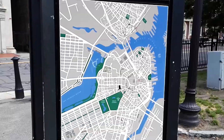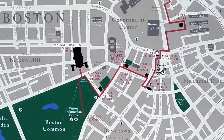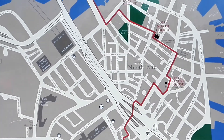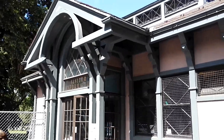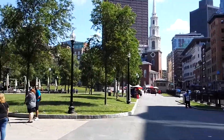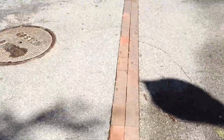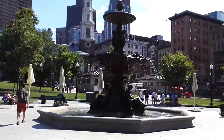Right after breakfast, we went back to the Boston Common, which is this large city park right in the center of the city, and it's also where the Freedom Trail begins. You usually start at the visitor center, and the cool thing about the Freedom Trail is you can never get lost, because they have this line of red bricks that leads you to the next destination, and you just follow it all the way until the end.